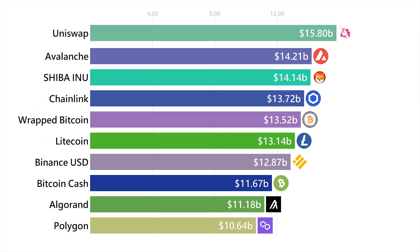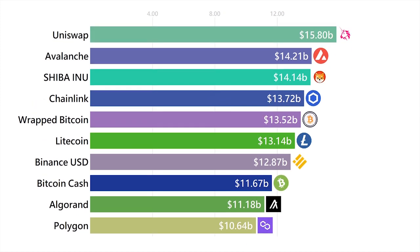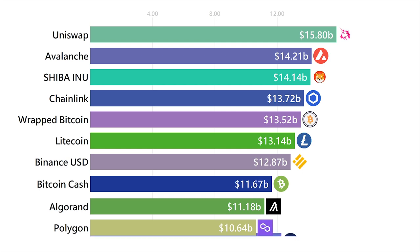Uniswap is the OG decentralized exchange on the Ethereum network. They recently launched version 3 and made it so nobody can actually copy their code.